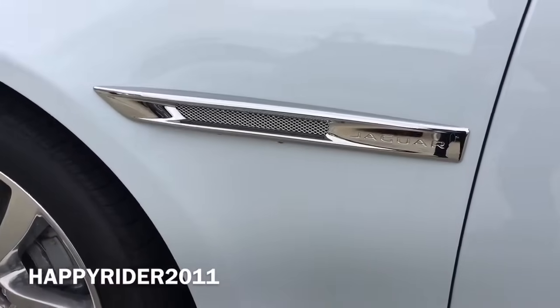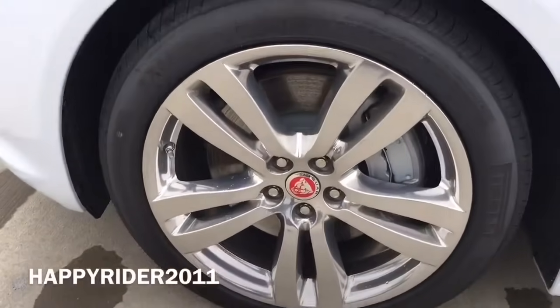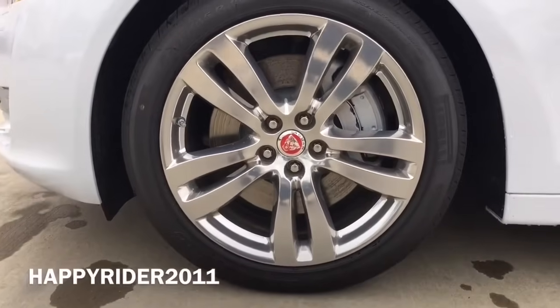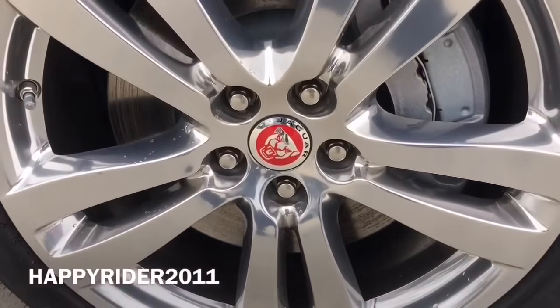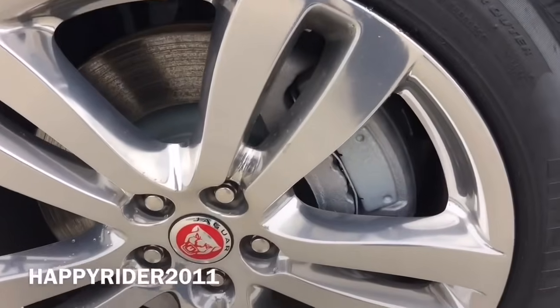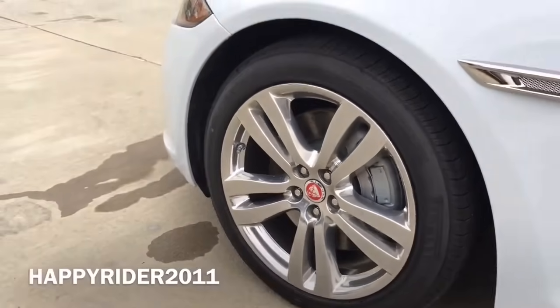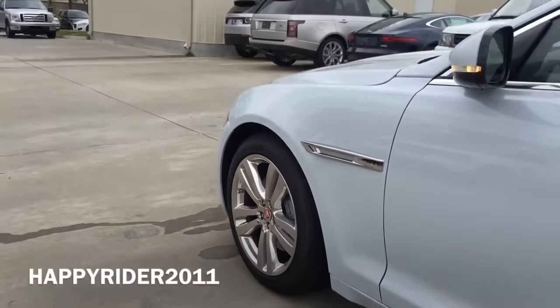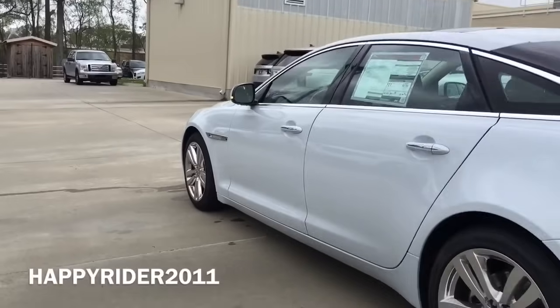Jaguar side fender there. This specific XJL model comes with the optional 19-inch Toba polished wheels. Behind the wheels we have the advanced Jaguar braking system that includes emergency brake assist, electronic brake force distribution, dynamic stability control, and cornering brake control. All four wheels are equipped with the tire pressure monitoring system.